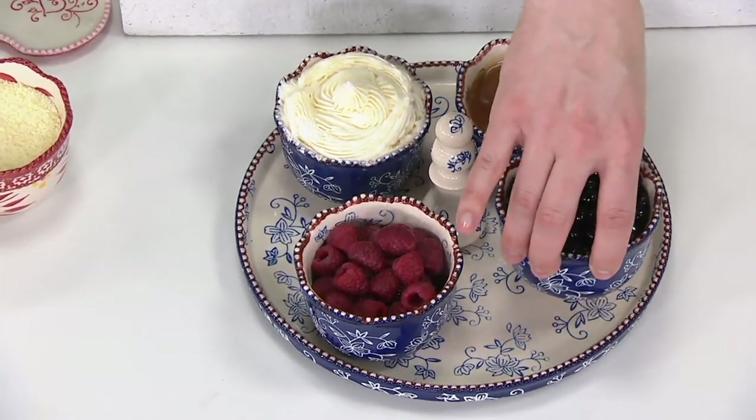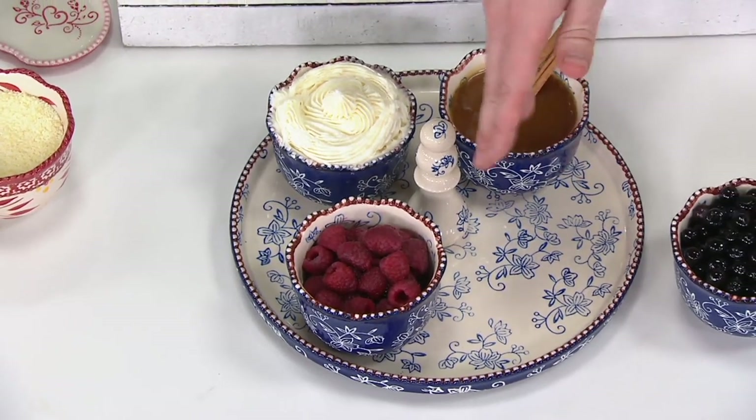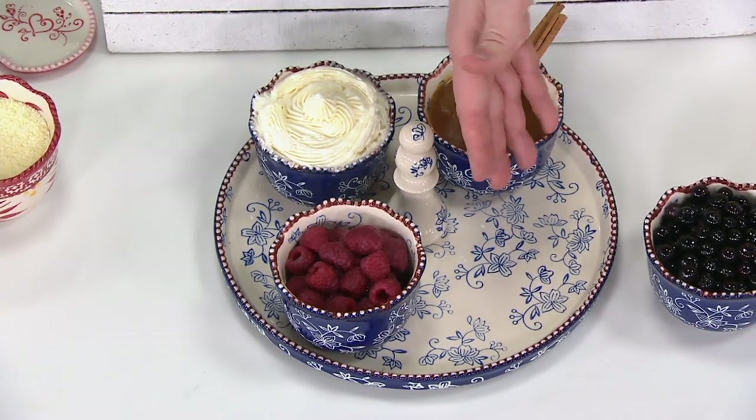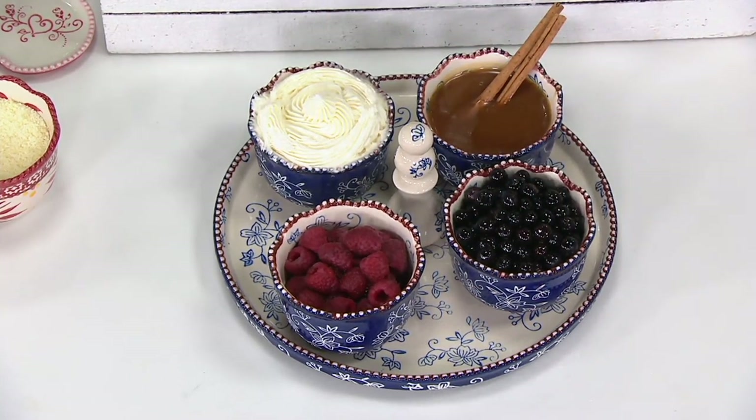By the way, this tray can be used as a little tray on its own. Take these ramekins off — you could put little chocolates here, you could put your little pretzel rods. Whatever it is, if you're doing this for Easter, what a beautiful Easter buffet that you can create with your desserts.